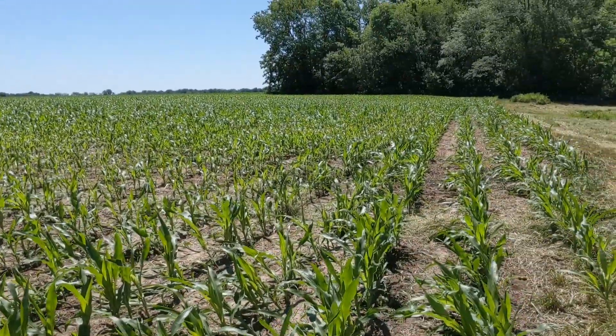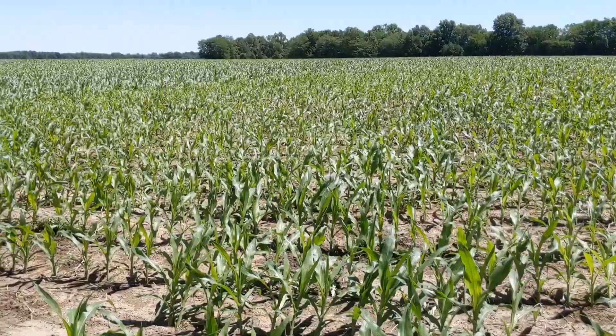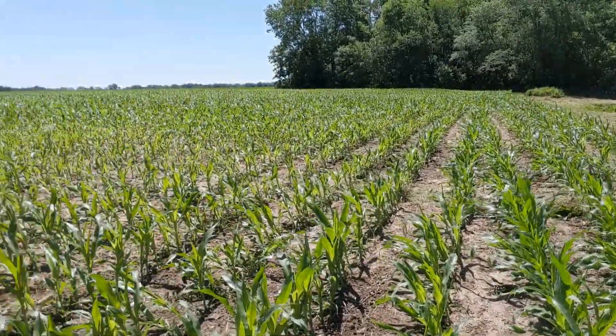I will give you a state of the corn address — yes, I borrowed that from other channels. State of the hay, state of the cows. Anyway, this is the corn.